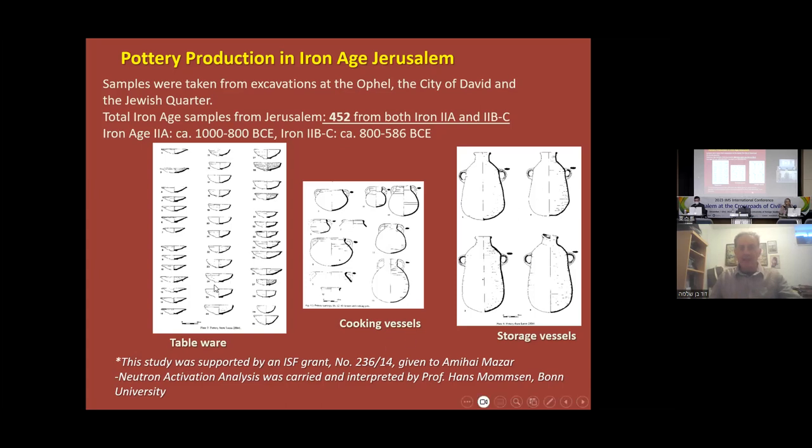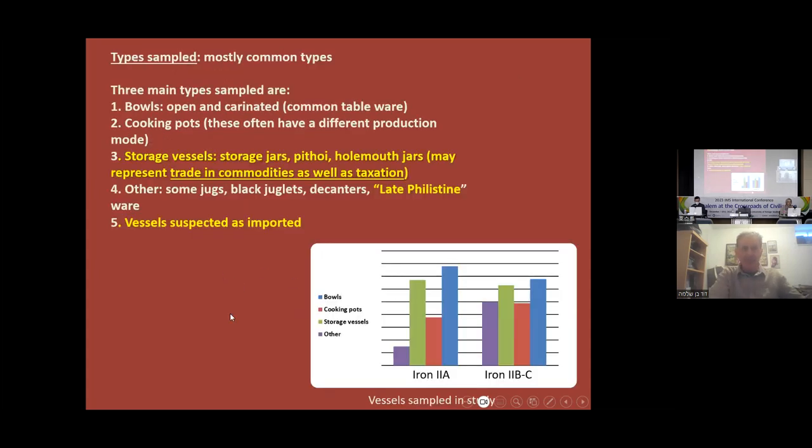There are three categories which we sampled: tableware, which is mostly open vessels — bowls, etc.; cooking vessels; and storage vessels. The reason was that bowls and tableware are very common types, the regular pottery. Cooking pots often have a different production mode and different fabrics, so we checked those as well. Storage vessels are important because they may represent trade in commodities, maybe taxes — very important if you're talking about a capital city, as evidence for that. We also analyzed some vessels that were different typologically, like what are identified as Philistine imports, to check where they actually came from.